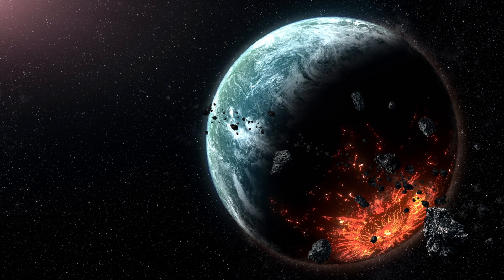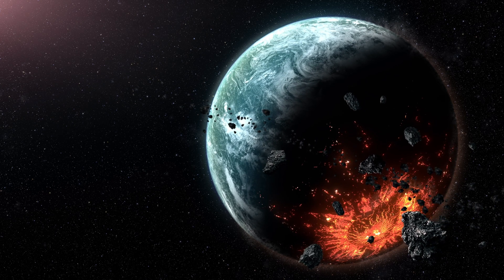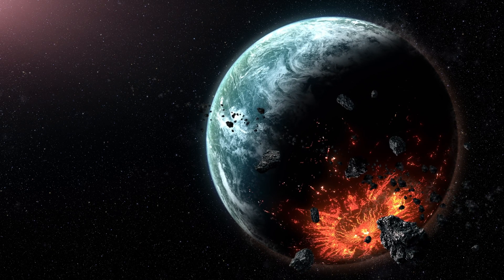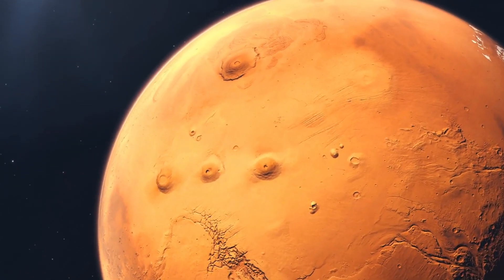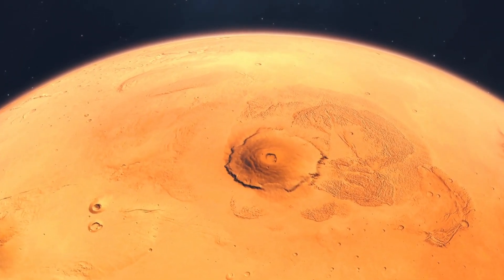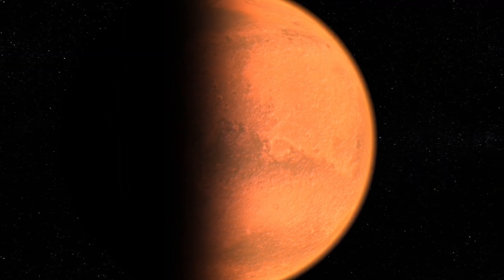The presence of an atmosphere could mitigate these extreme conditions, providing a more habitable climate on the surface. An atmosphere could distribute heat across the planet's surface, balancing temperature differences. Additionally, an atmosphere could protect the planet from harmful cosmic radiation, creating more favorable conditions for life to develop.